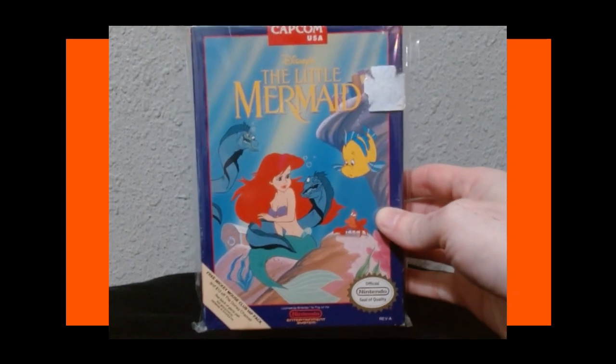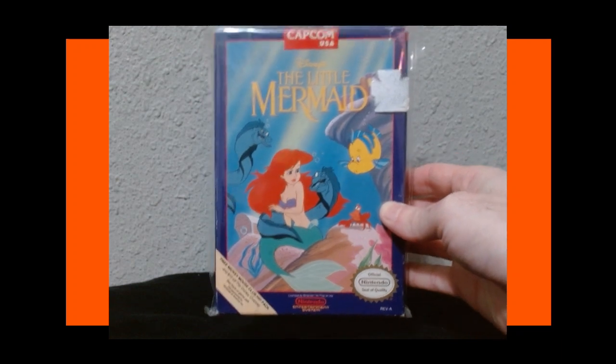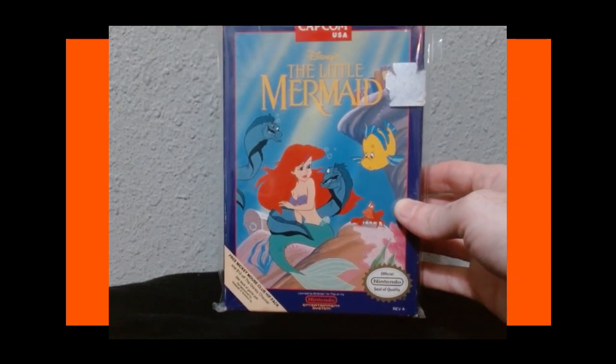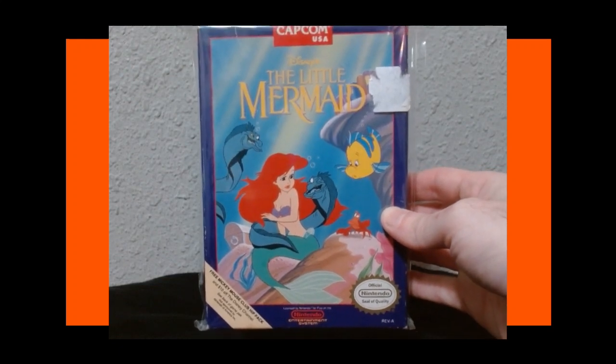Two more games to go — these ones are boxed. This is a fantastic Capcom game — The Little Mermaid. Not a hard game, but a really fun and fair game to play. Definitely recommend this if you like side-scrollers and Disney games. A good one to start with if you're new to the NES. I love the music and the level design. This is a complete in-box copy with the manual and everything — really cool to have.